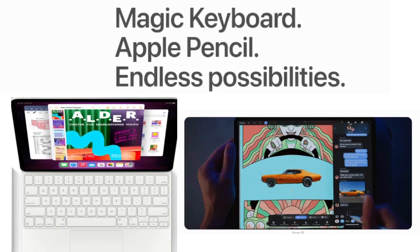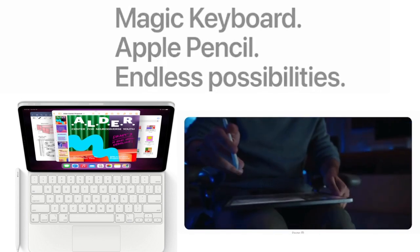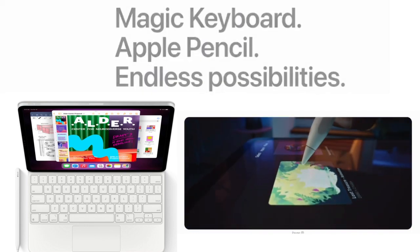Apple Pencil, Magic Keyboard, and the Smart Keyboard Folio open up even more ways to use iPad Pro. Draw a masterpiece, take notes, or knock out a business plan.